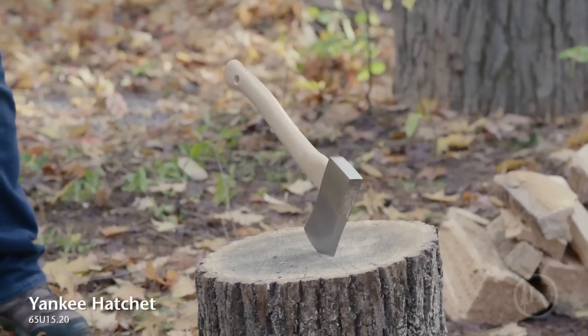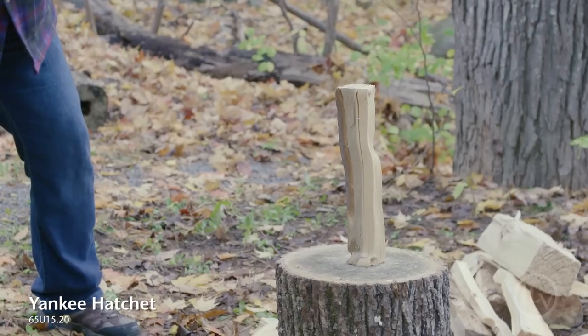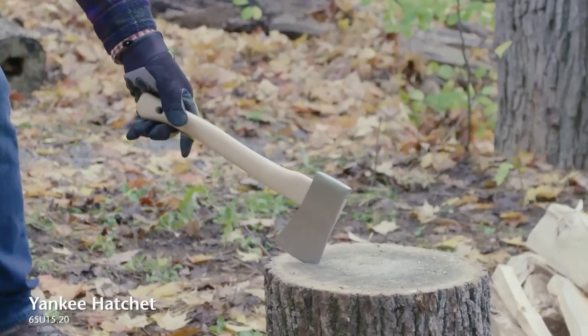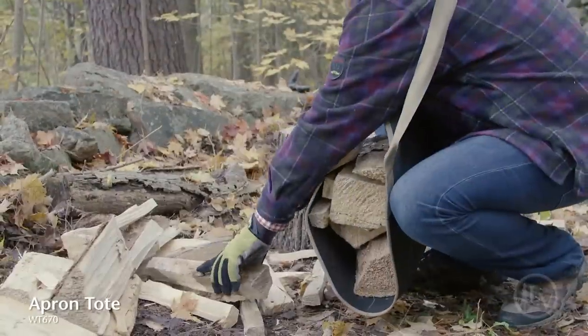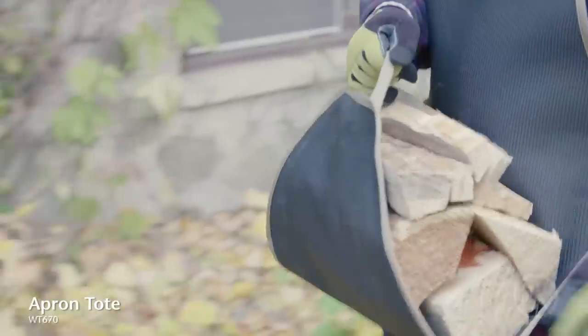A cozy home starts with a warm fire. Make it less of a chore with a good hatchet. The Yankee hatchet is nicely balanced with a thin profile that's ideal for splitting kindling. Our apron tote reduces back strain, keeps your clothes clean, and leaves one hand free while you carry firewood.